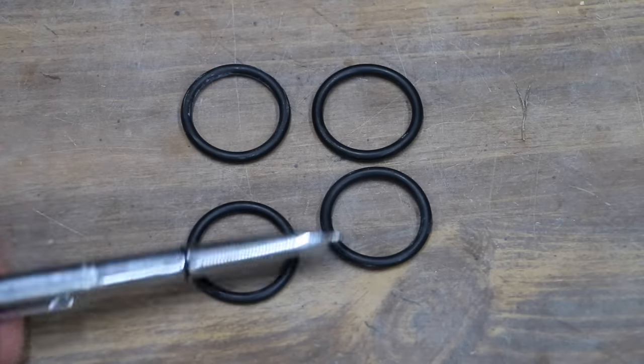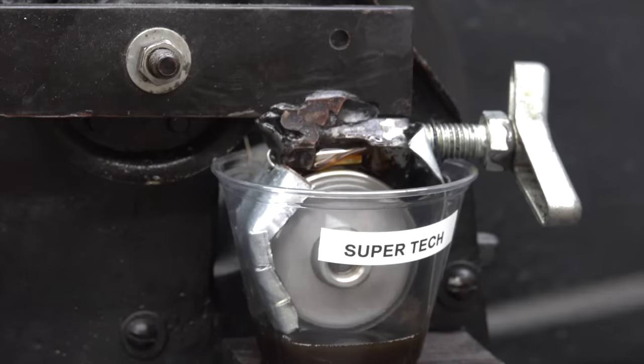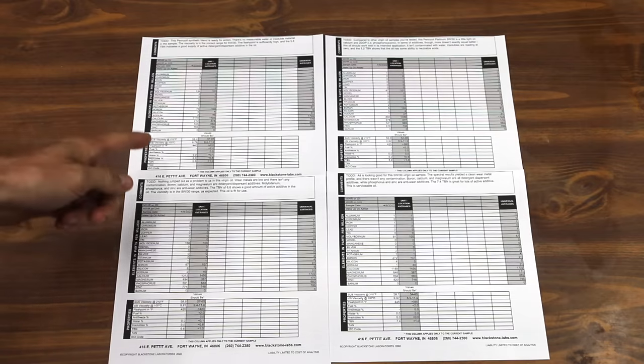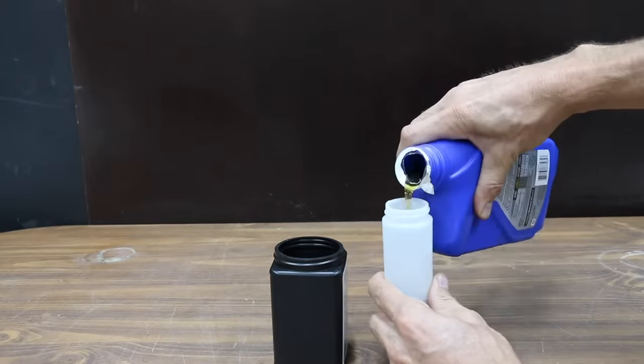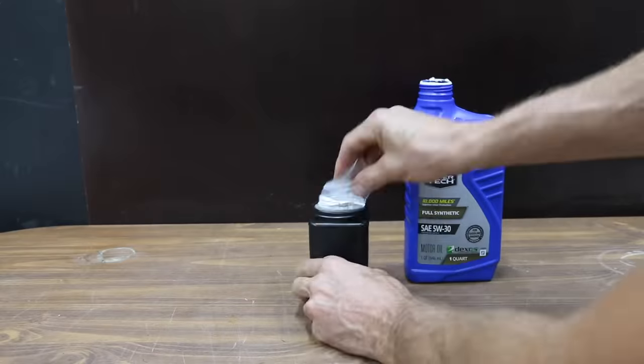We'll see if high mileage oil conditions rubber engine components. Then we'll see which brand flows the best when the oil is extremely cold, and which oil offers the best protection against engine wear. I paid an independent oil lab to provide us with a detailed report for all four motor oils. This is the first time I've tested Super Tech's and Mobile One's API SP motor oils — in the past I tested their SN and SN Plus motor oil.